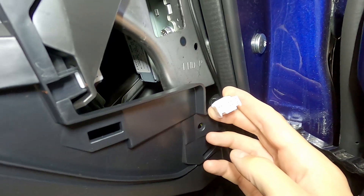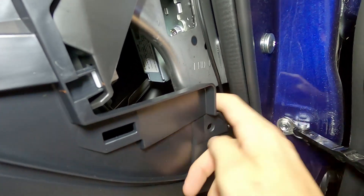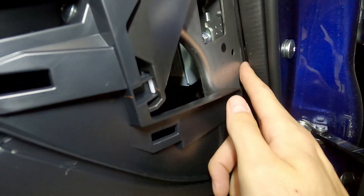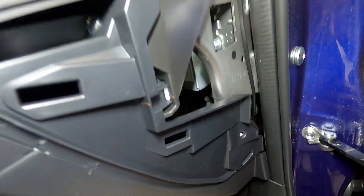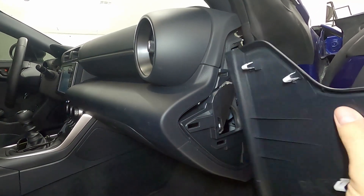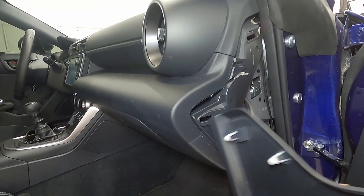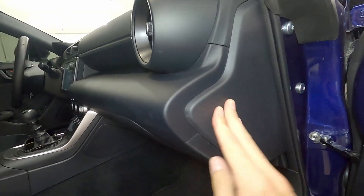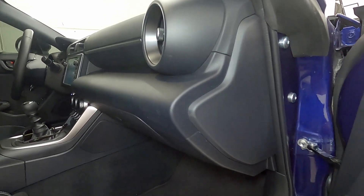Out pops the connector and it kind of just dangles in there. There's our active sound control connector — just tuck this back there, or if you intend to leave it disconnected, you might want to zip tie it to one of the holes or one of these wires. To put the panel back on, just slip it back up into place — there are little tabs that go into the various holes on the dashboard. Put it back just how you took it out, snap it into place — goes together super easy. Now the active sound control is disconnected.